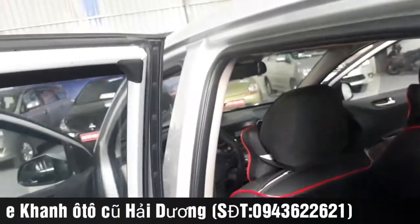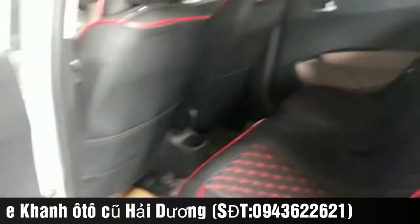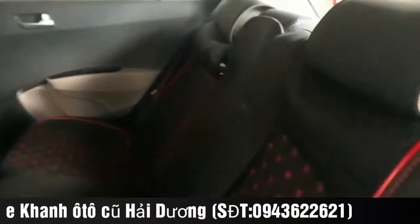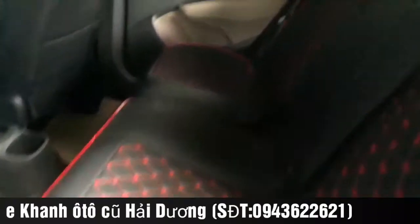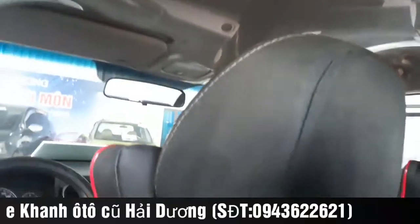Phần keo chỉ bên em cam kết 100% theo xe. Nội thất rất đẹp. Trần còn nguyên bản, cái túi bông lì lông bọc trần còn hoàn toàn nguyên, chưa có vết rách. Trần rất đẹp, tất cả còn nguyên dinh hết.